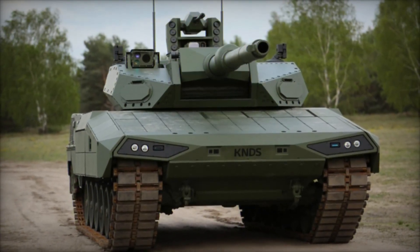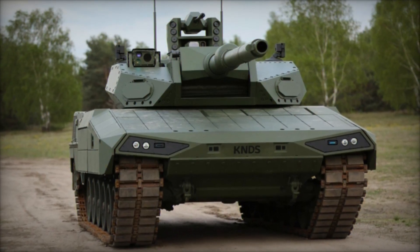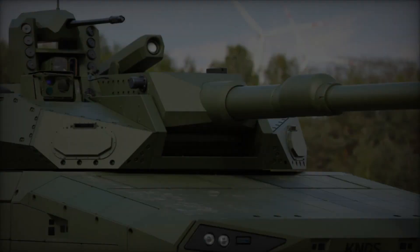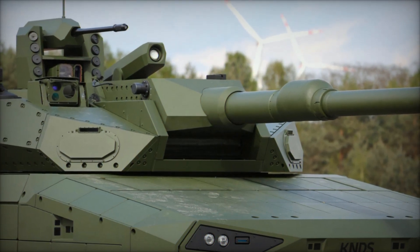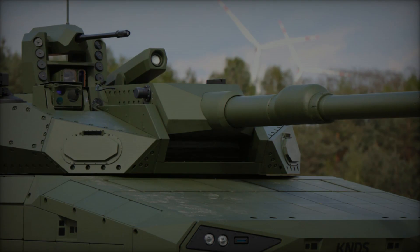This capability is further bolstered by a sophisticated digital mission control system and a cutting-edge 4D fire control system utilizing X-by-wire technology, enabling precise targeting and engagement in diverse operational environments.